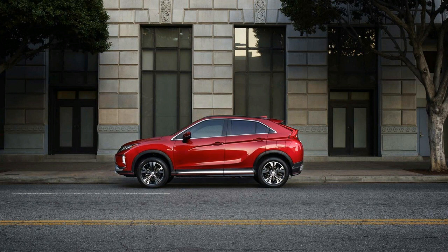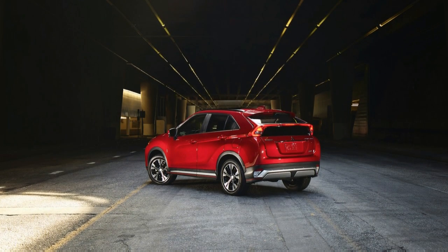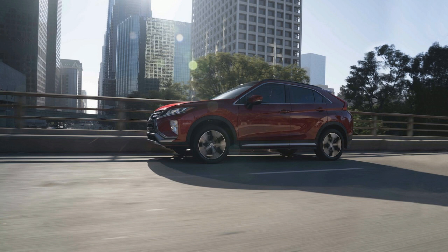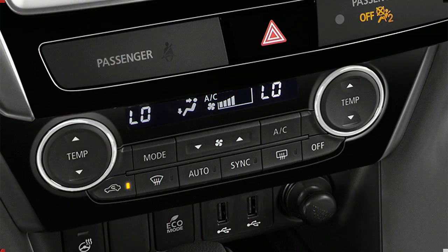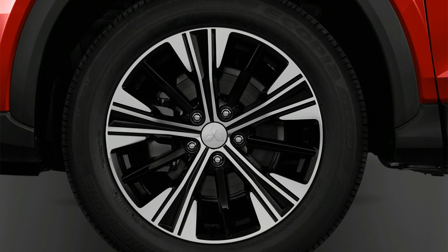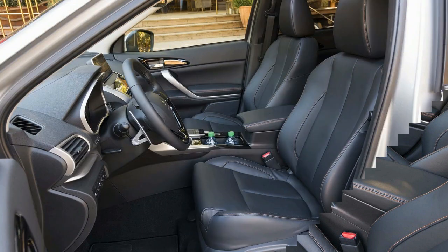The 2020 Mitsubishi Eclipse Cross has strong exterior style but compromises on comfort and quality. Front seats are solid enough but not well bolstered for lateral support, and both seats are manually adjustable with power only available on the top trim for the driver. The rear seat is best for two adults, and while it can slide forward and rearward and recline, headroom is limited. Behind the rear seat there are 22 cubic feet of cargo room, but the floor is four inches higher than the front seat floor, creating an awkward space.